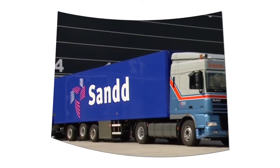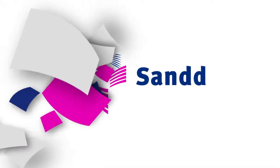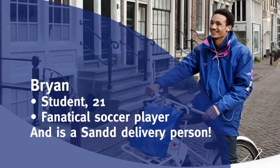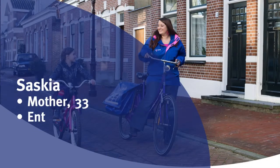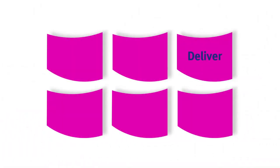There are also over a thousand employees working at Sand locations across the country and at Sand headquarters. All of these people play an important role in the delivery process, with the aim of delivering the mail on time and to the right address. Mail delivery is for everyone, whether you're a student like Brian, retired like Hank, or a mother like Saskia.